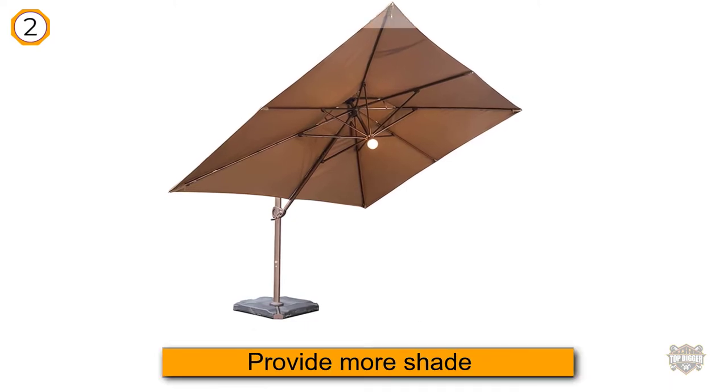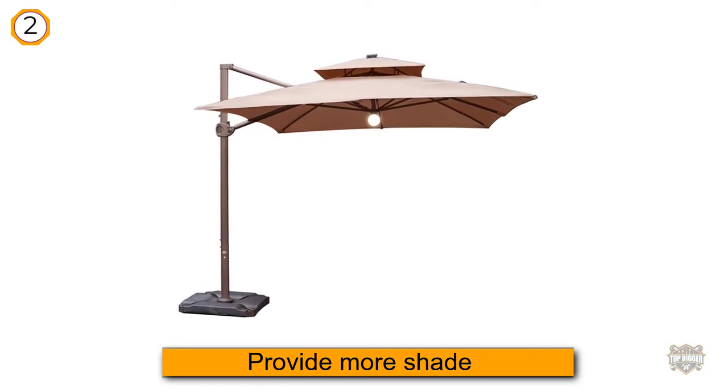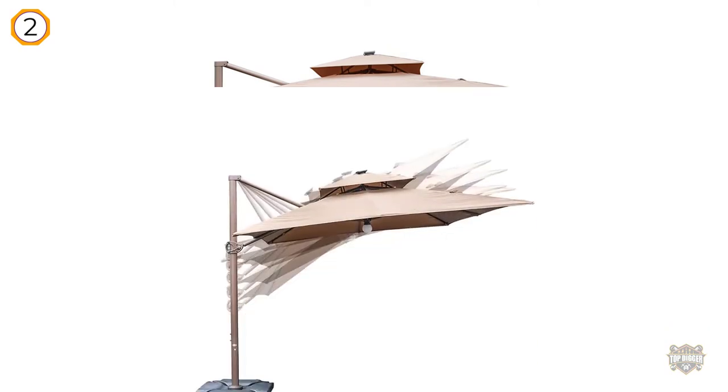The canopy offers wind vents for better airflow and features recycled polyester fabric that's waterproof, sun-proof, and UV protected. The sturdy pole and steel ribs are durable and powder-coated, preventing chipping, peeling, rust, and corrosion for years of use.